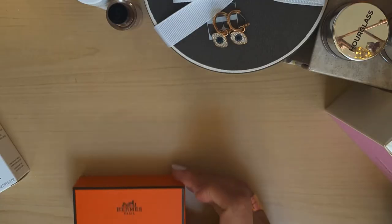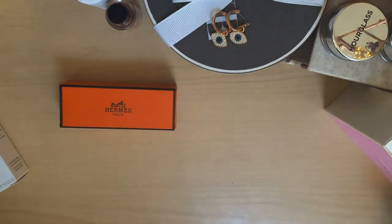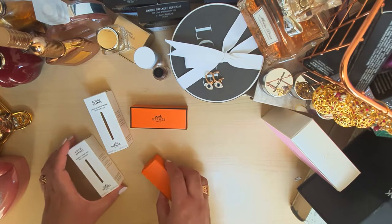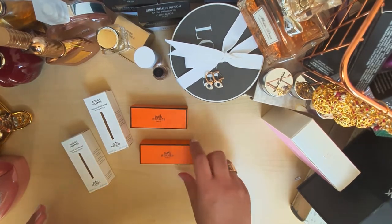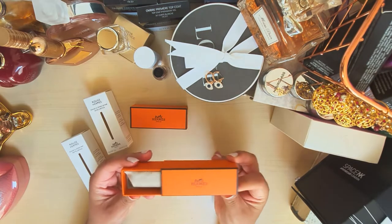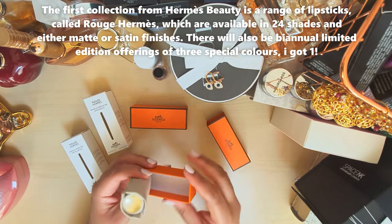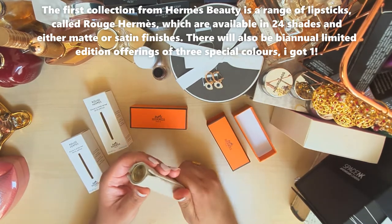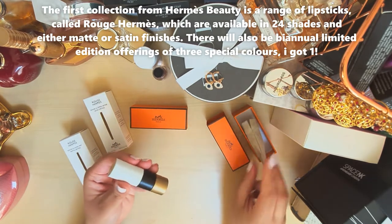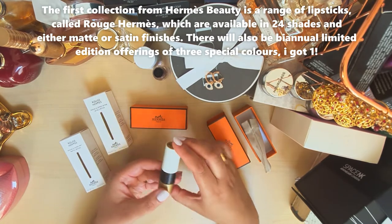Welcome back to my channel. Today I'm going to show you a flat view of this gorgeous new Hermès lipstick range. I got two colors — one limited edition and one permanent collection. Hermès are now delving into beauty and they have packaged these so beautifully in the classic orange. They've put dust bags on their lipsticks, which is really beautiful. The packaging is solid, firm, gold, and luxurious.